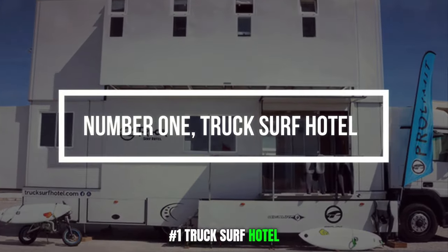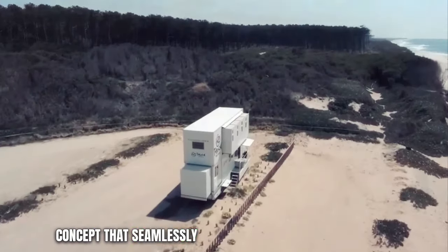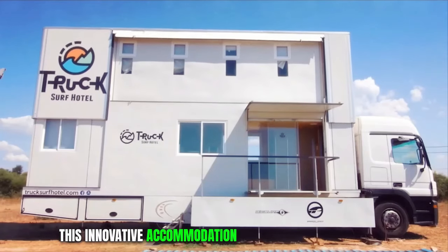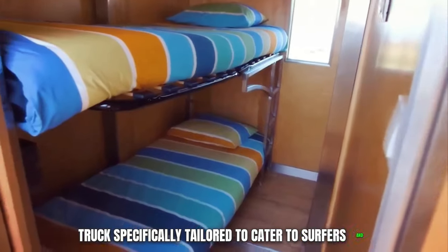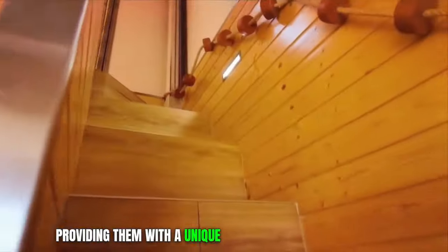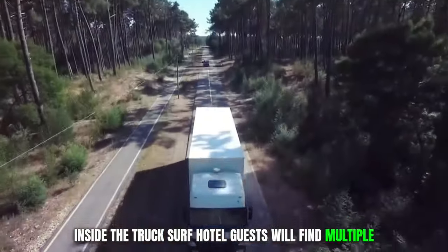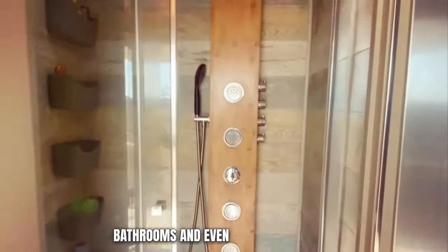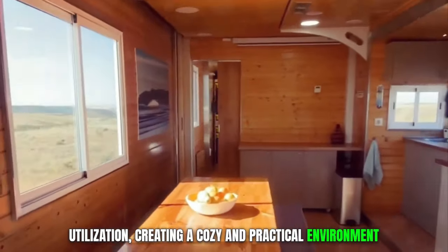Number 1. Truck Surf Hotel. The Truck Surf Hotel presents a distinctive and exciting concept that seamlessly merges the thrill of surfing with the convenience of a mobile hotel. This innovative accommodation is essentially a converted truck specifically tailored to cater to surfers and adventure enthusiasts, providing them with a unique and unforgettable experience. Inside, guests will find multiple bedrooms, a communal area, a well-equipped kitchen, bathrooms, and even a rooftop terrace. The interior design is cleverly crafted to optimize space utilization, creating a cozy and practical environment.